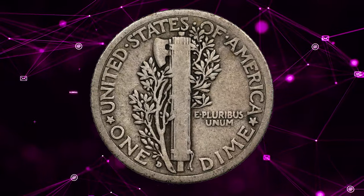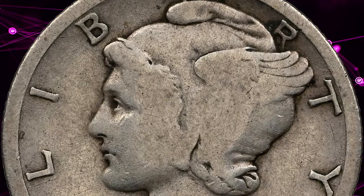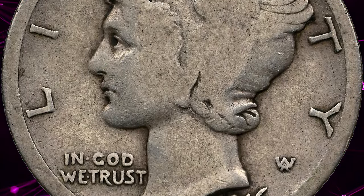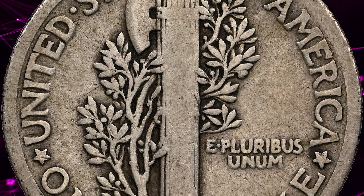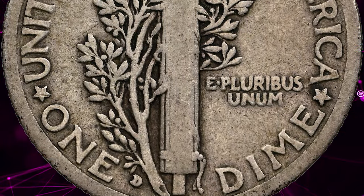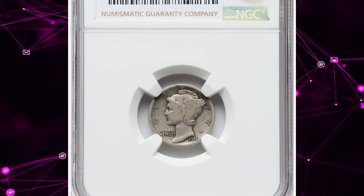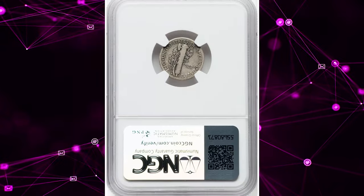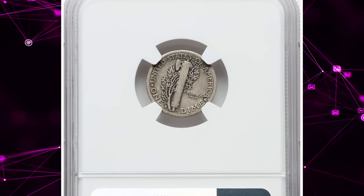Following at a considerable distance, the 1921 P and 1921 D releases each account for slightly over 1 million pieces. Although generally well struck, the 1916 D exhibits an atypical grade distribution, with many specimens falling within the fair or almost good to very good range. Poor examples often lack a discernible mint mark, making them indistinguishable from a 1916 P, while the occasional fine coin surfaces.